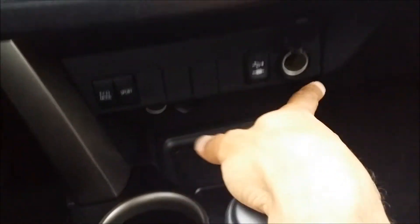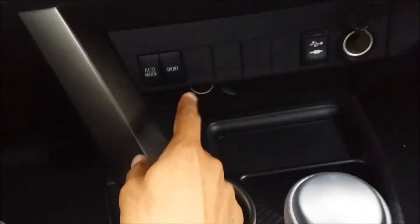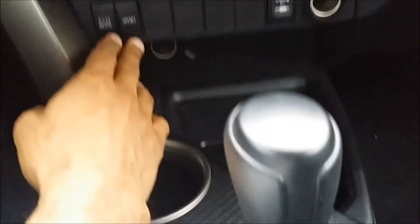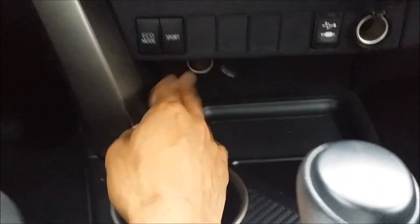Down below you have your connections for USB phone charger, and for some reason they decided to place the driving modes down here as well — you've got eco mode and sport mode, and another charge outlet at the bottom.